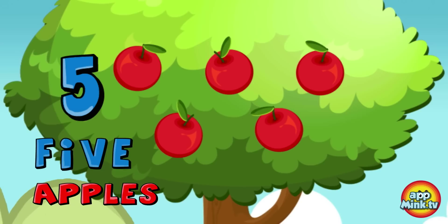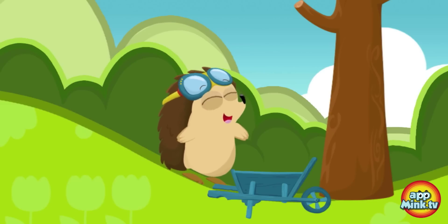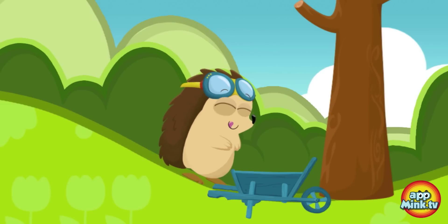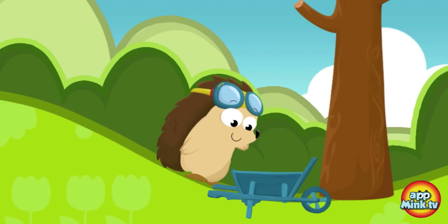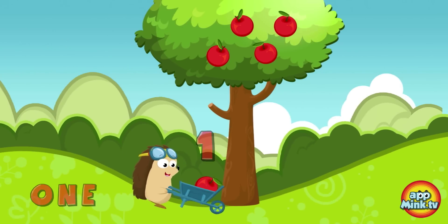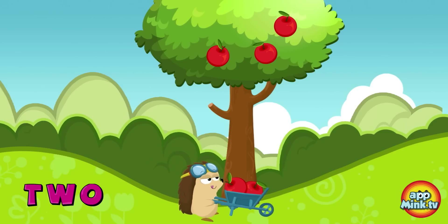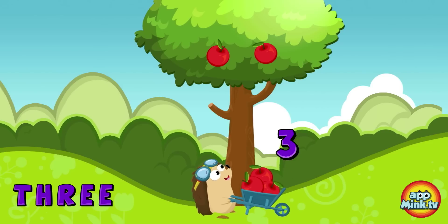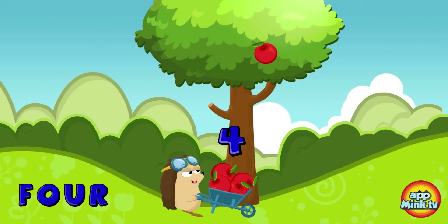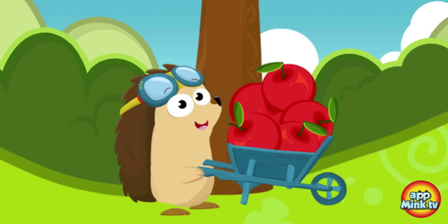Five apples. Awesome! One, two, three, four, five. Good job!